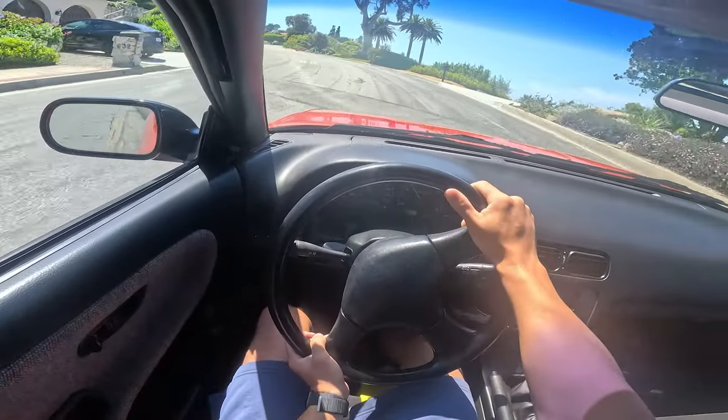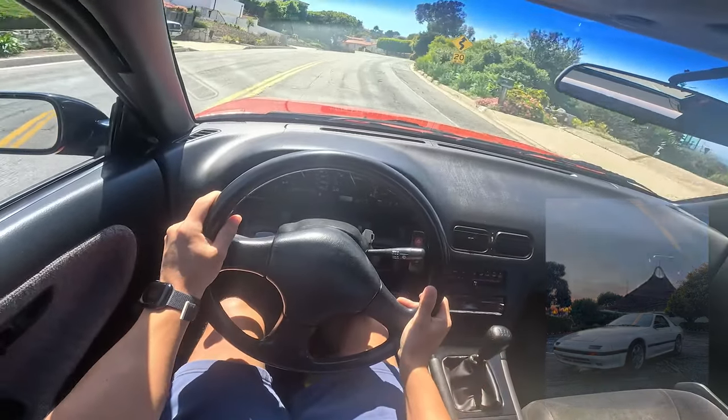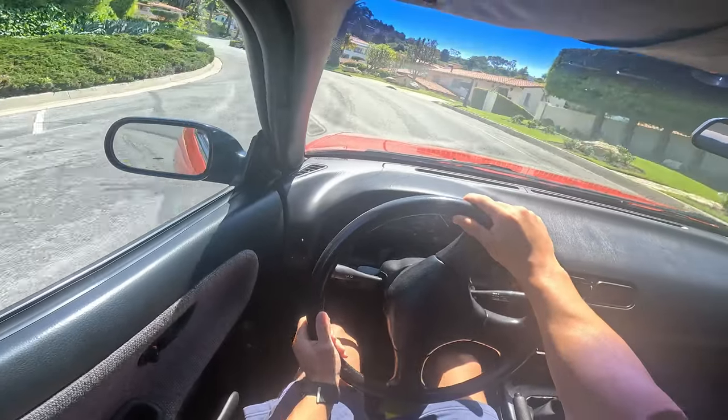Comparing this car to my FC, it's very nice to have the power steering, and this one has an aftermarket exhaust, so it sounds very nice and responsive.